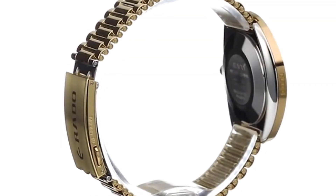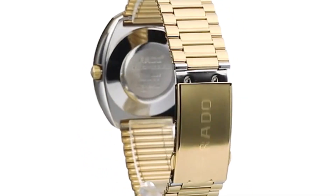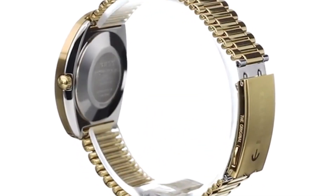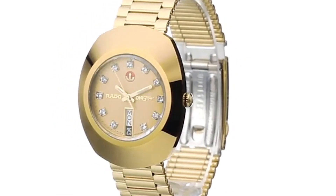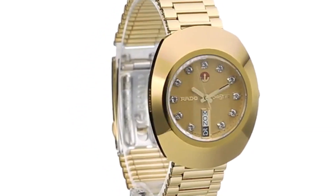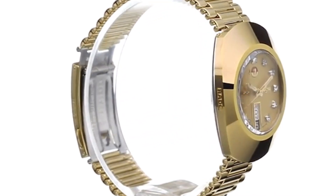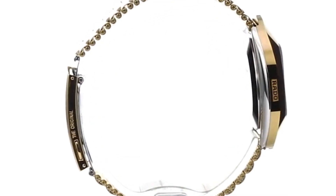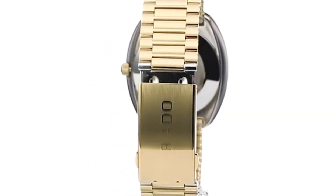Dial window material: anti-reflective sapphire. Display type: analog. Clasp: deployment clasp. Case material: stainless steel. Case diameter: 42mm. Case thickness: 12mm. Band material: gold-plated stainless steel. Band size: men's standard.